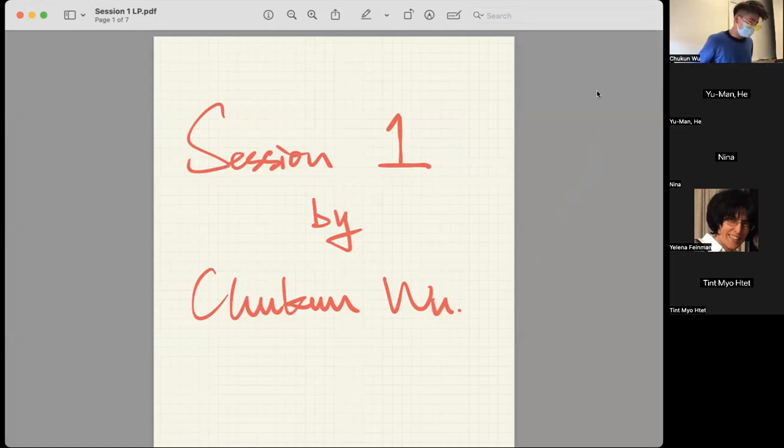Today will be our first section of my knowledge sharing series. Before we start, I have a question for you guys.